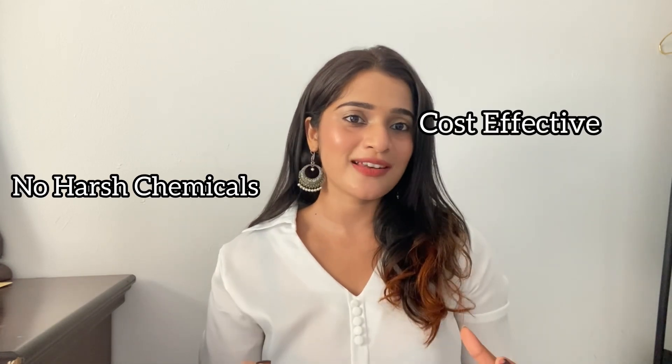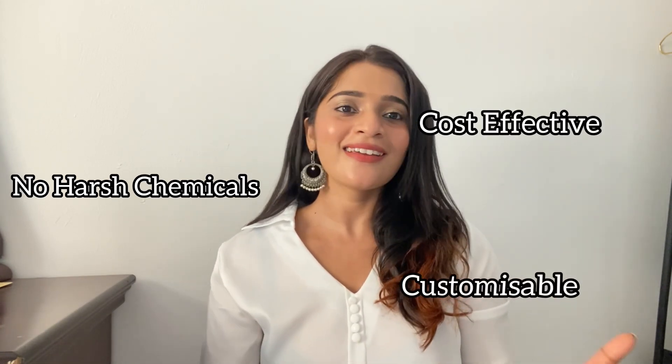DIY masks are actually super fun because it is incredibly satisfying. You can use your skincare with natural ingredients. Also, it is cost effective.